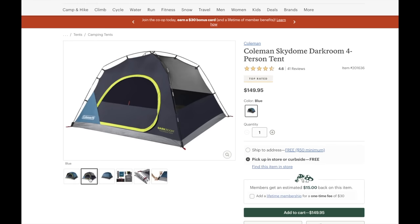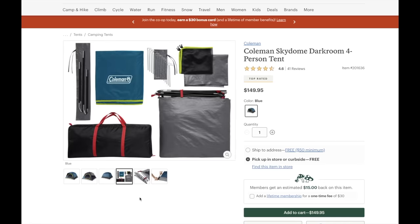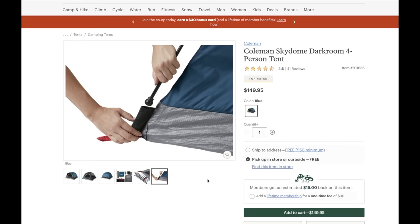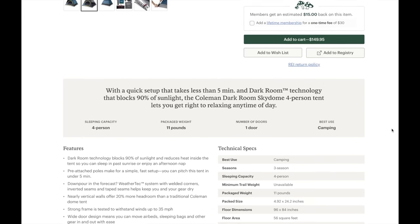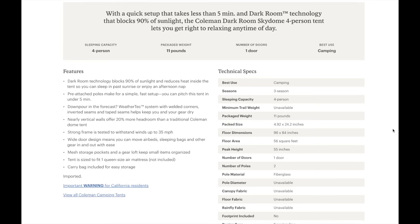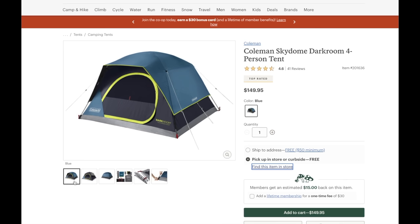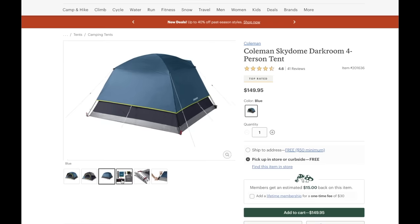Another great brand that I really like and always recommend is Coleman. Coleman makes this great Skydome Darkroom 4. I've talked about this in a lot of my videos in this series, and the Darkroom 4 is a four person tent. The biggest selling point for me is the Darkroom technology, which is going to eliminate up to 90% of light from getting in the tent. If you want to sleep past the sunrise in the morning, then this is a really great one for you. This one is also ruggedly designed and can withstand winds of up to 35 miles per hour.